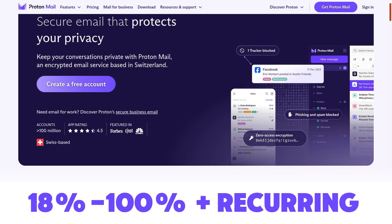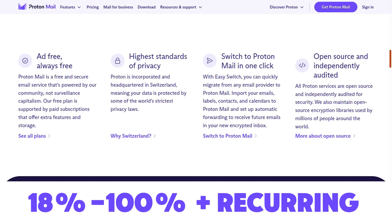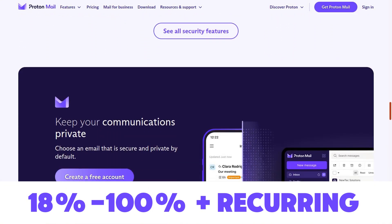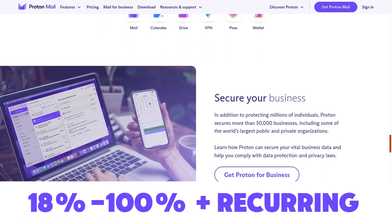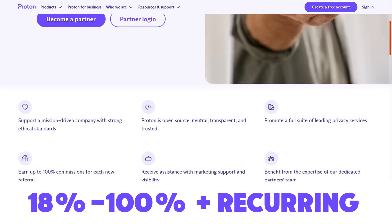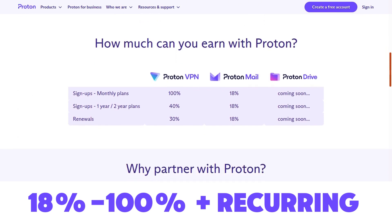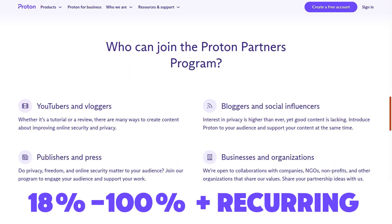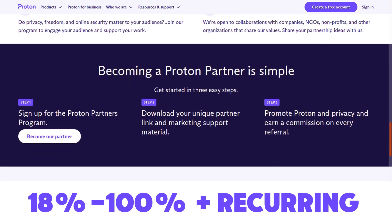Then we have Proton, which you may know as Proton Mail. However, they have rebranded to Proton because they've branched out to many services, such as Proton VPN, Proton Mail, and Proton Drive. The affiliate program pays anywhere from 18% to 100% commission depending on what product and plan has been purchased, and it also pays renewal and recurring commissions for the lifetime of the account. The minimum payout is $100, you can get paid out via PayPal or wire transfer, and it's an independent affiliate program.